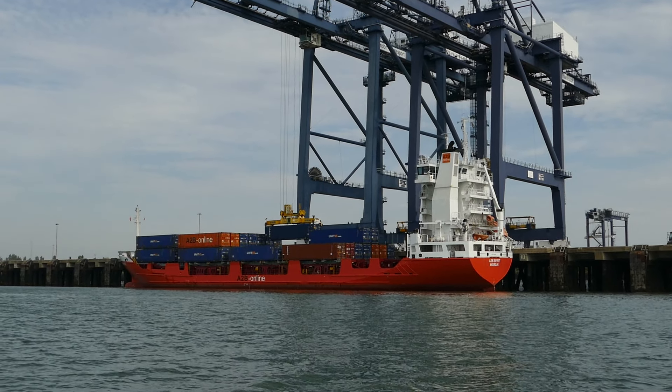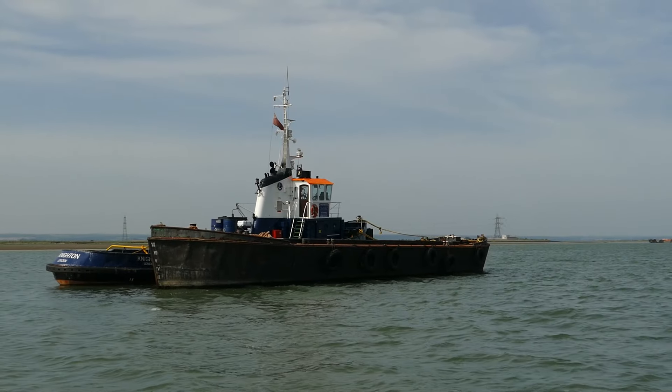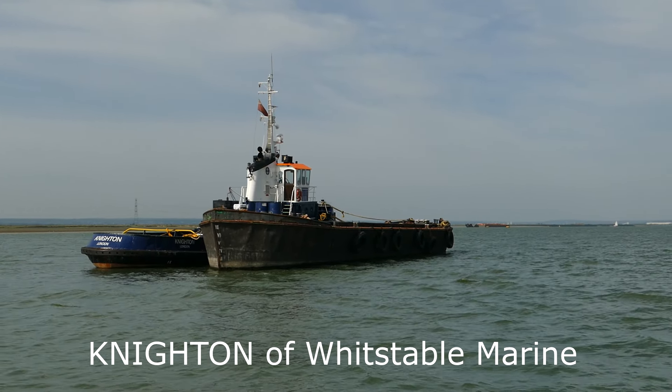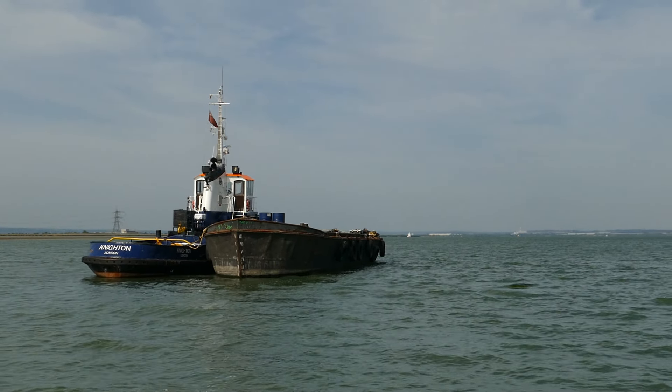The A to B Spirit alongside discharging containers from Moordyke near Rotterdam. Moored to the lighter is the Whitstable Marine Services Tug Knighton.